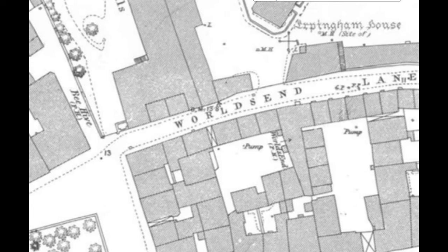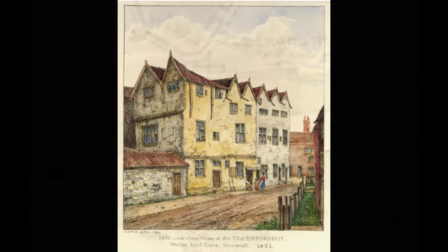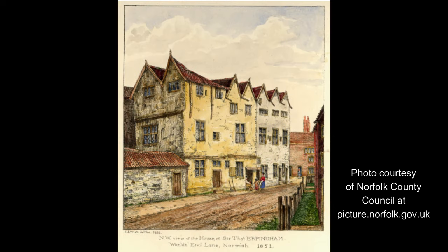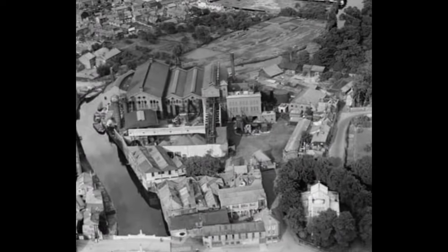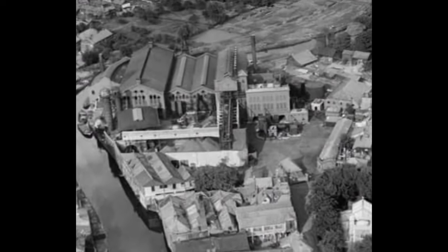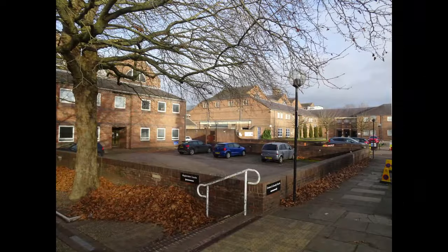A quick reference to a map of 1884 shows World's End Lane at this point and Erpingham House. This is what Erpingham House looked like — it was the home of Sir Thomas Erpingham, who fought at Agincourt. By the mid-19th century it had become a gasworks, and now the site is occupied by the Magistrates' Courts.